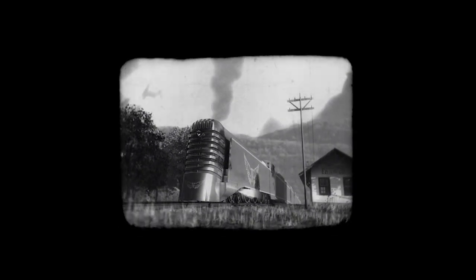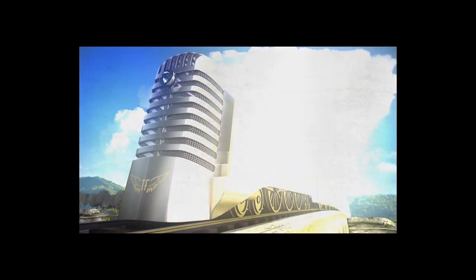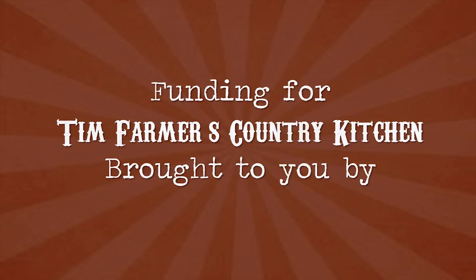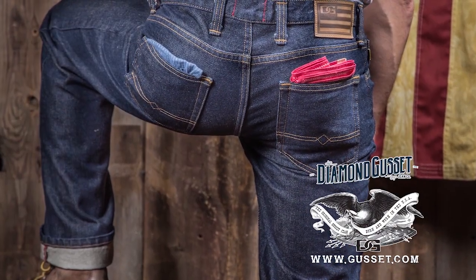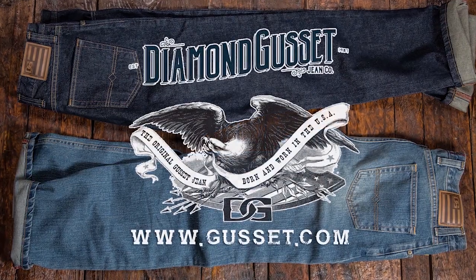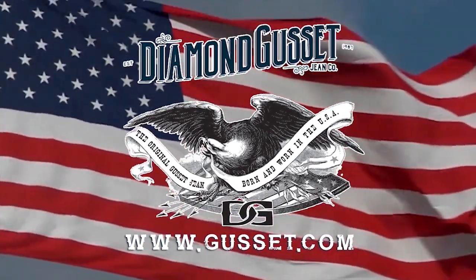Special thanks to Furniture World Superstore, House Warmings, Lodge Cast Iron, and Tater Knob Pottery and Farm. Funding for Tim Farmer's Country Kitchen is also brought to you by Diamond Gusset Jeans — the original gusset jean. Careful craftsmanship, continual improvement. Diamond Gusset Jeans: Born and worn in the USA since 1987.